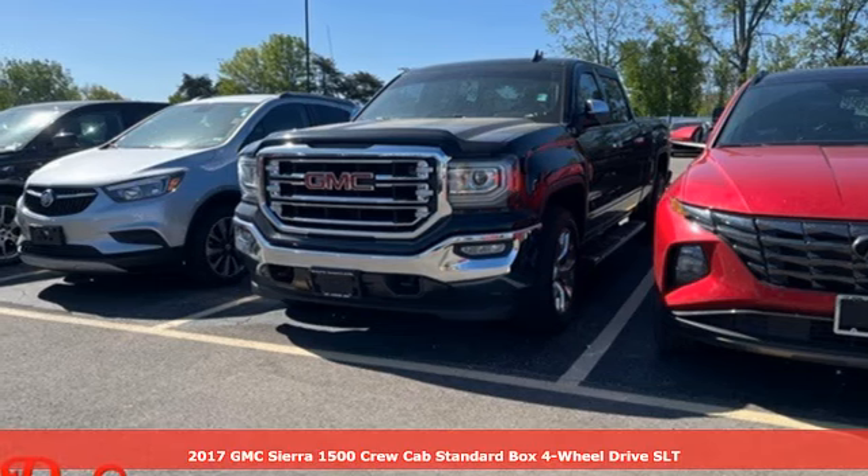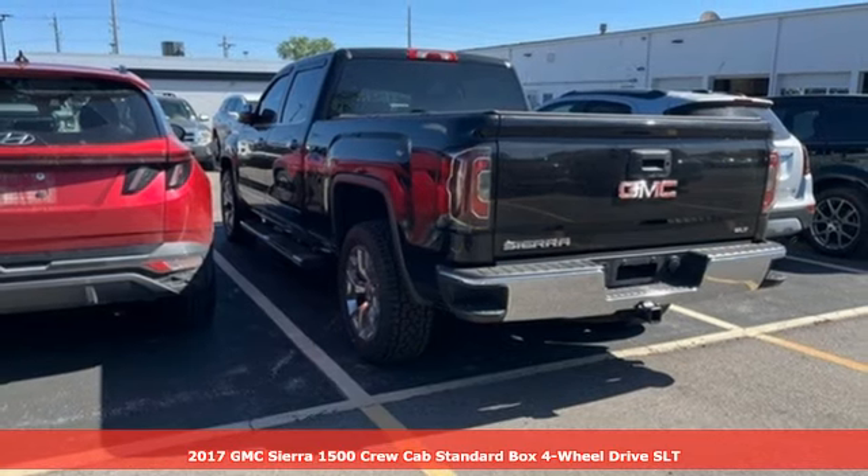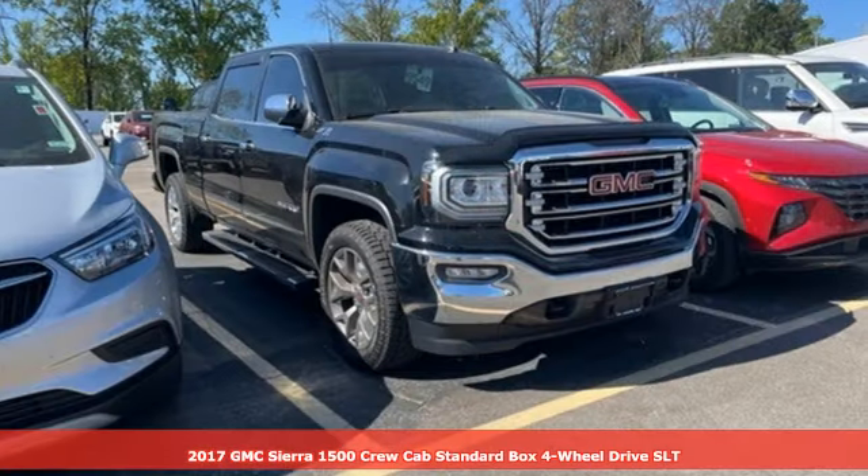Here's a 2017 GMC Sierra 1500. GMC — it's not just a vehicle, it's a professional grade tool.